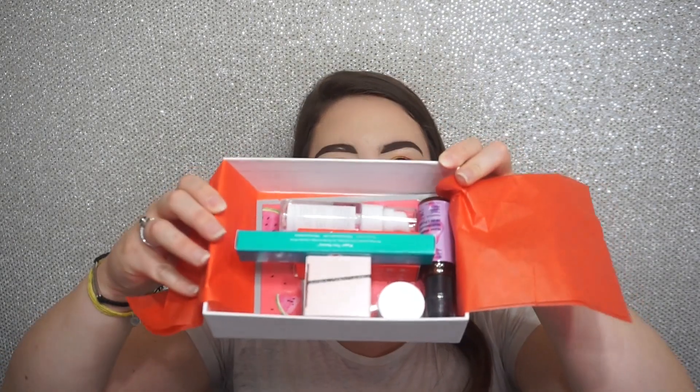I took the lid off and this is what it looks like. There's a little magazine in the front that tells you all the different products inside, then there's some tissue paper — you open it up and all the products are inside.